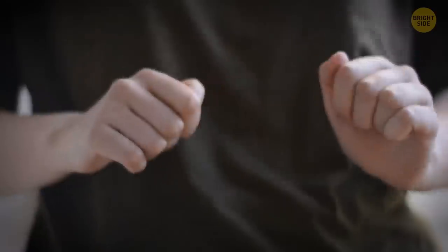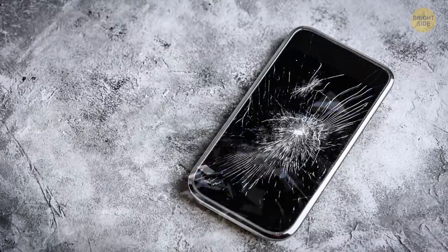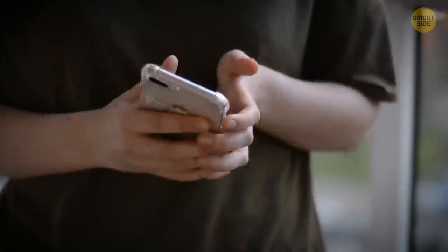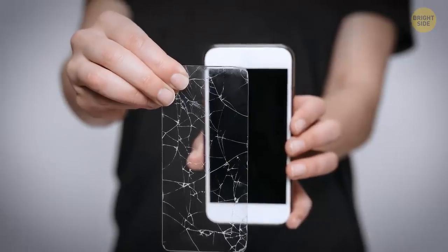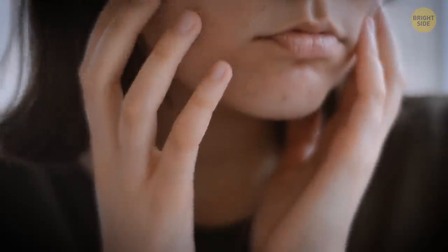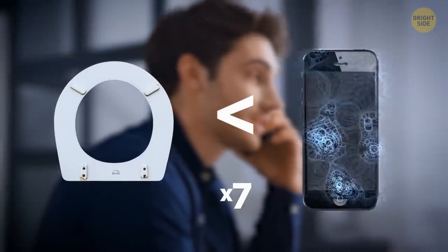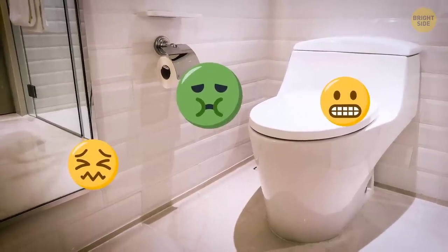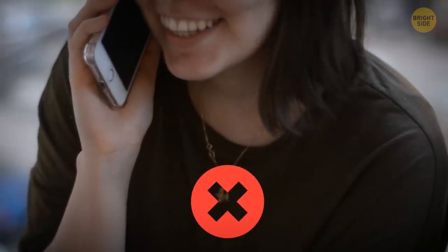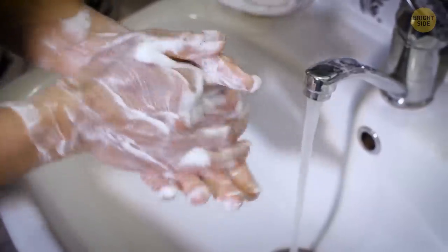If you accidentally crack the screen, replace it with a new one as soon as possible. It might not seem a problem since the touchscreen still works, but all the grease and dust will get through the cracks and can eventually damage the screen. Also, facial skin is sensitive, and your phone is almost 7 times dirtier than a toilet seat, so don't press your phone against your face. And maybe wash your hands more often.